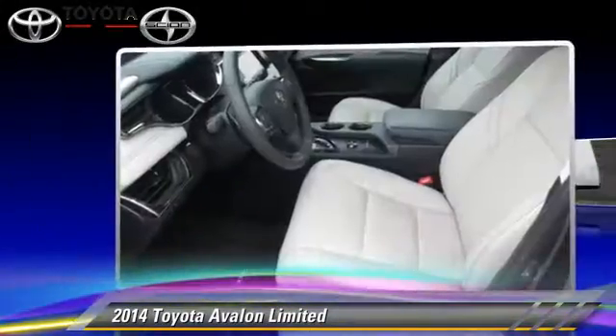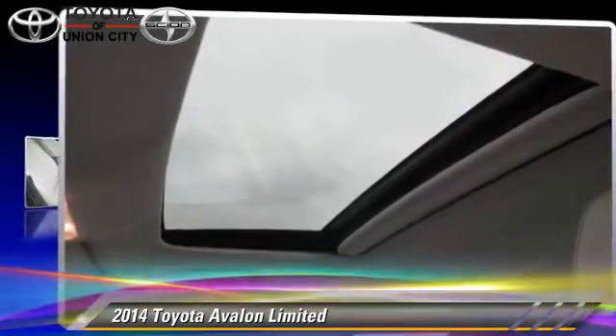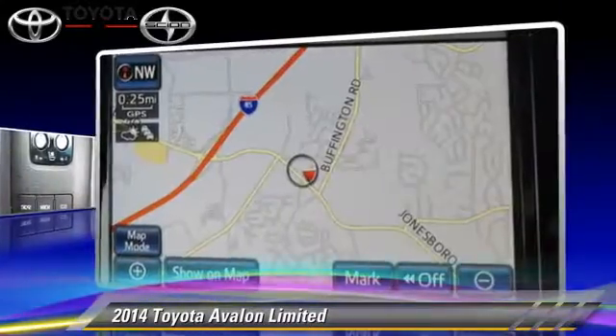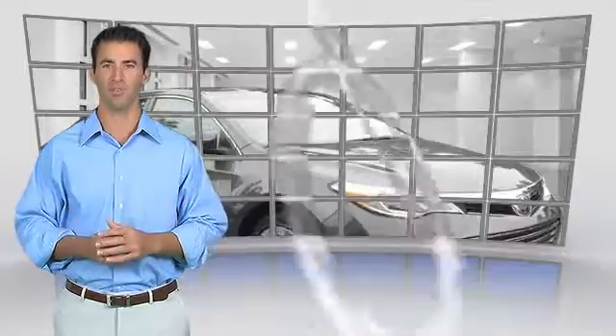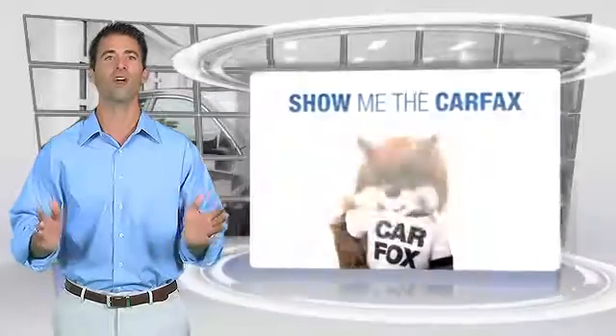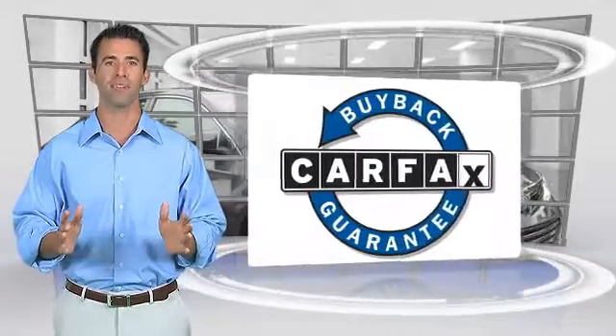Give us a call to schedule your test drive today. Here's another high-quality vehicle with the Carfax Vehicle History Report. Be sure to find a complimentary copy of this report online or contact a dealership. This vehicle qualifies for the Carfax Buy Back Guarantee.